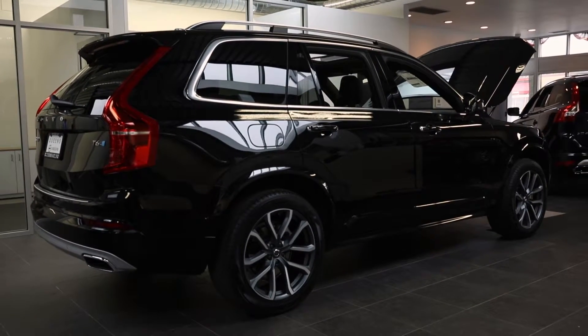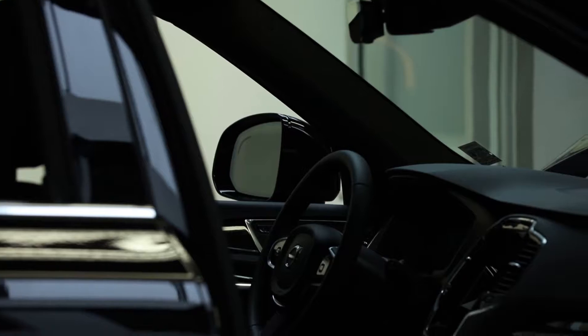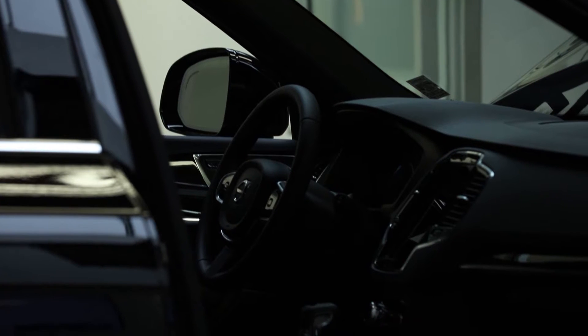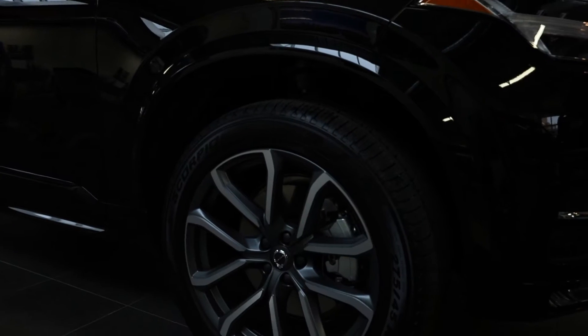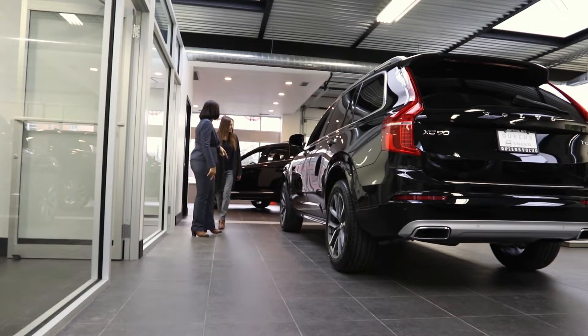This is our 2017 XC90 T6 all-wheel drive Momentum. It is the most beautiful, gorgeous car that I've ever seen. And it actually has Polestar contour seats, heated back seats, heated steering wheel, 20-inch five-spoke alloy diamond-cut wheels.